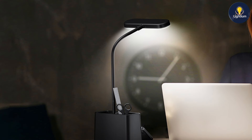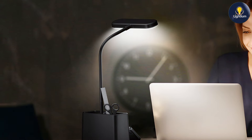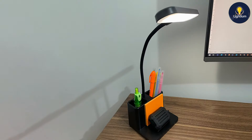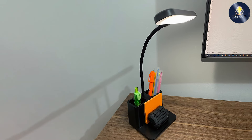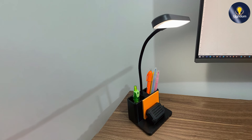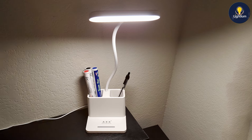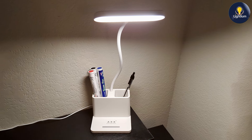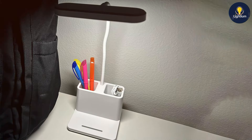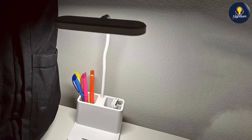The lamp's sleek and modern design blends well with any decor. It features a minimalist base with a flexible neck, allowing you to direct the light exactly where you need it. The build quality is robust, with a combination of metal and high-grade plastic that feels durable and long-lasting. The LED technology ensures bright, consistent light that reduces eye strain. The touch-sensitive controls make it easy to switch between brightness levels, and the lamp is also energy efficient.